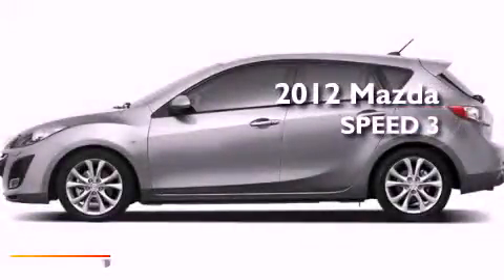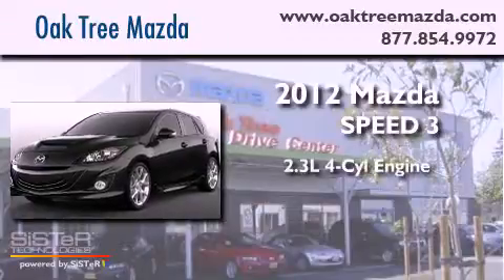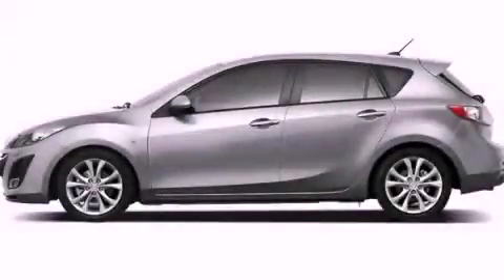This is a brand new 2012 Mazda Speed 3. It features a 2.3-liter four-cylinder engine and a six-speed manual transmission. Contact us today to arrange your test drive.